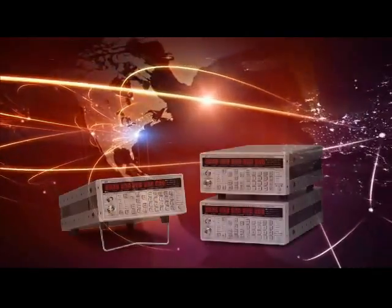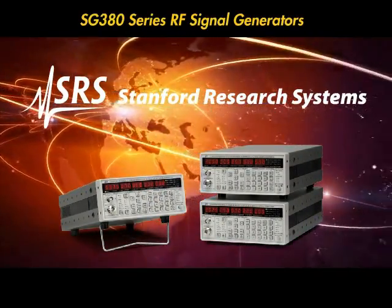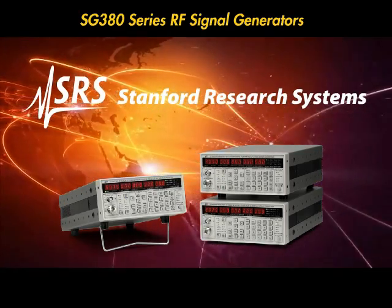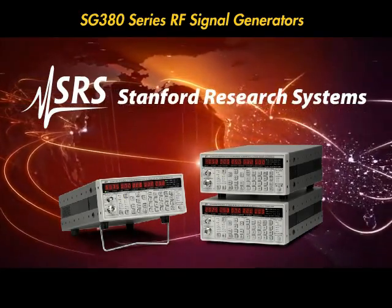With our 30-year history of designing high-precision test and measurement equipment, the SG380 series delivers the same high performance and value you've come to expect from SRS.